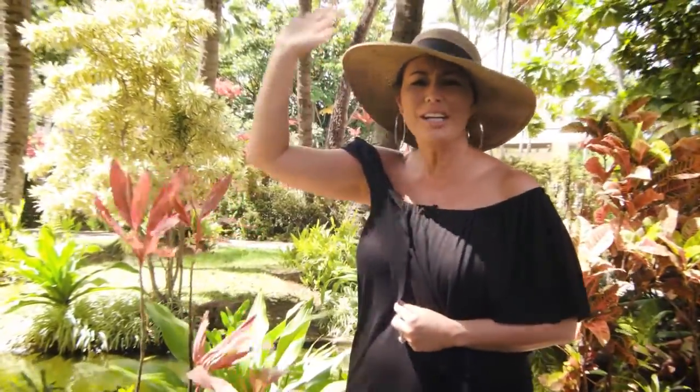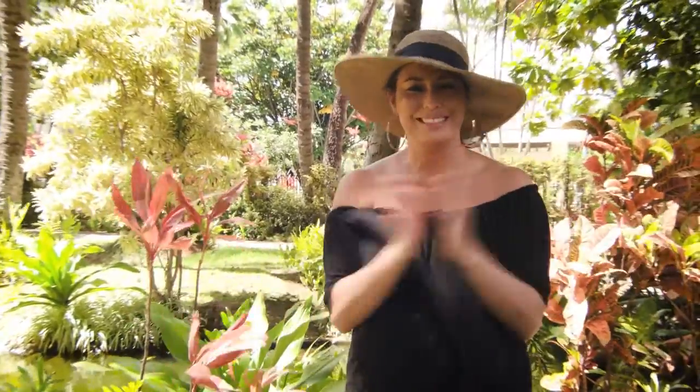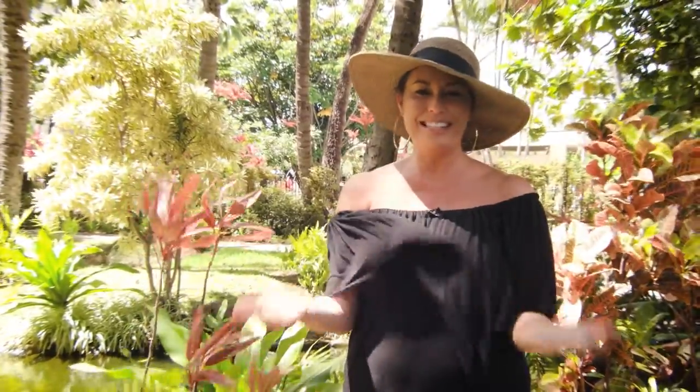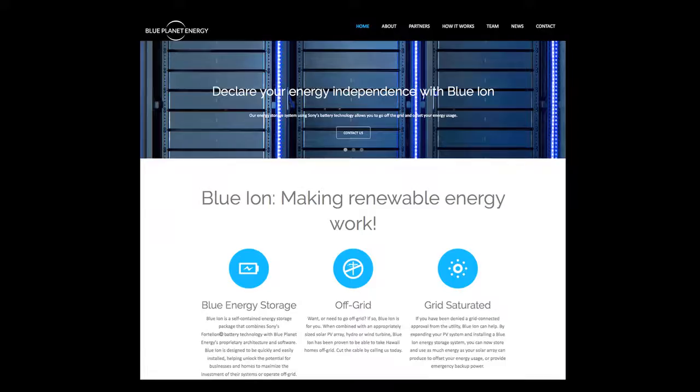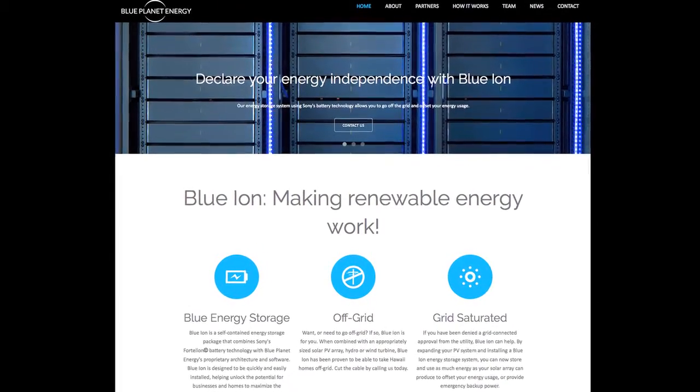If a major storm or hurricane knocks out our main source of electrical power, what will you do? Blue Planet Energy offers a safe, reliable battery technology that hooks up to new or existing PV systems, and they're teaming up with local companies such as High Power Solar to install Blue Ion batteries in homes and businesses.